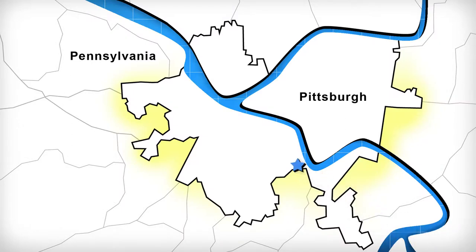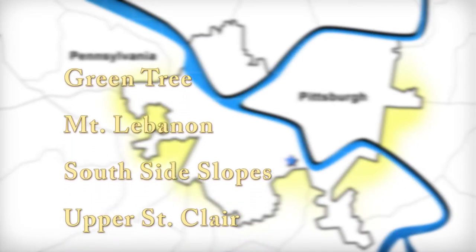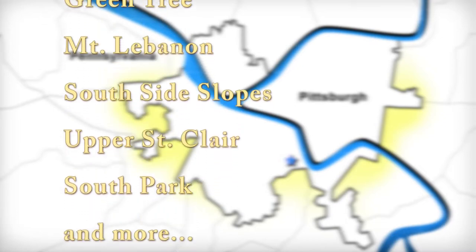Welcome to the South Hills, the common name for the southern suburbs of Pittsburgh. The South Hills include the towns of Greentree, Mount Lebanon, Southside Slopes, Upper St. Clair, South Park, and more.